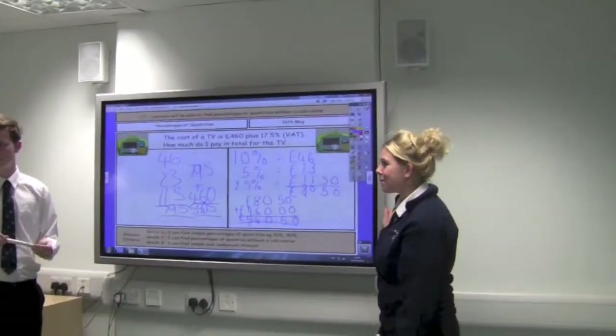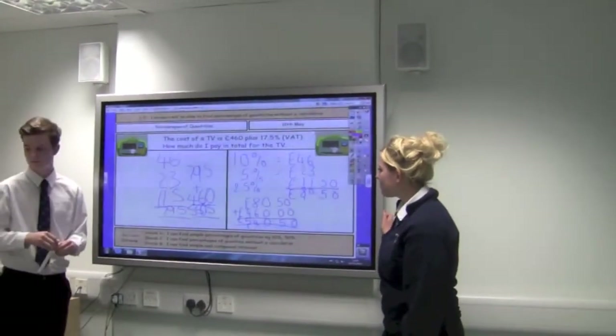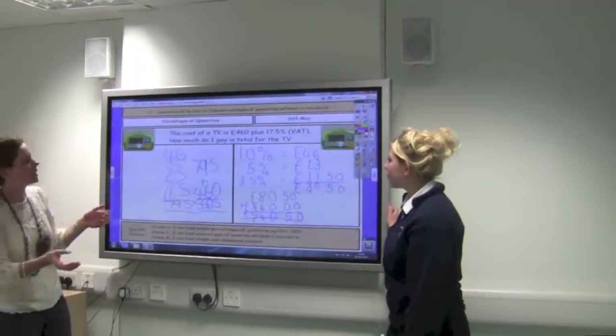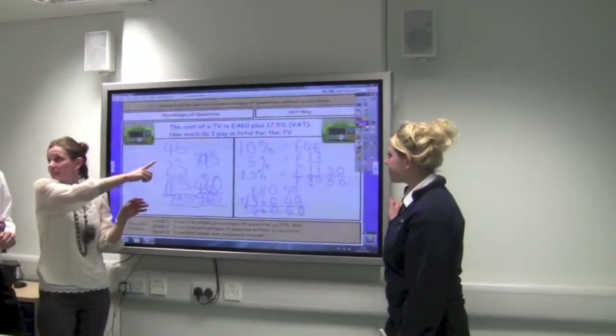What's 10% of 46 today? 46 — okay, we've both got that correct, but which one has actually shown their working out properly? Chelsea — okay, so Shane, you should have written here that 10%...